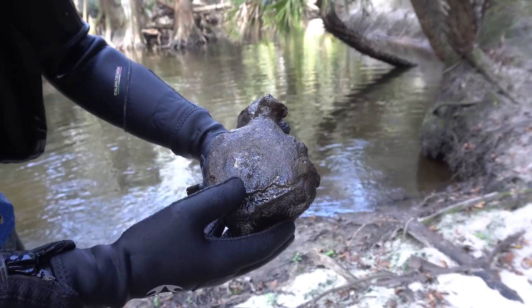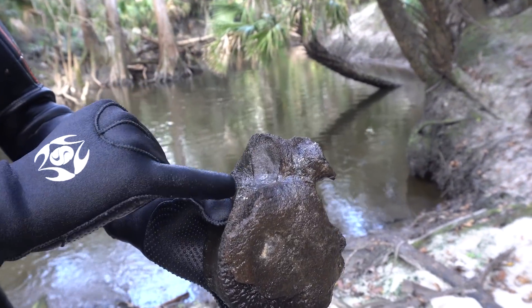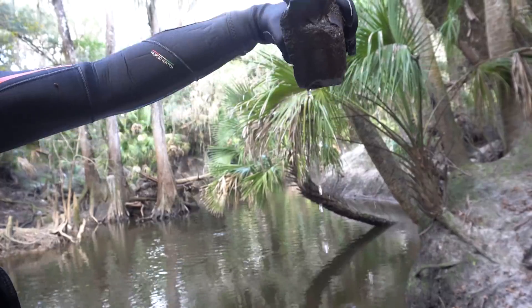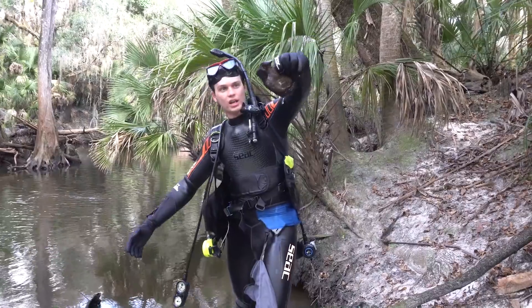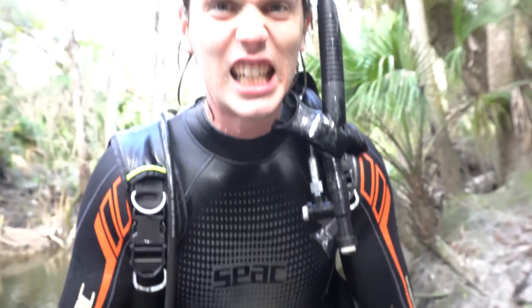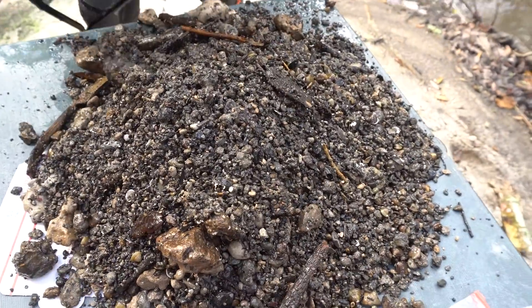I'm guessing mastodon based off what we found here before. If you look at this little joint right there, that's where the animal's rib would have attached. So you can just imagine a vertebral column with ribs that were easily that long coming from this animal. That's a really cool bone — there's probably more like that in there, I'm gonna go see what I can grab.